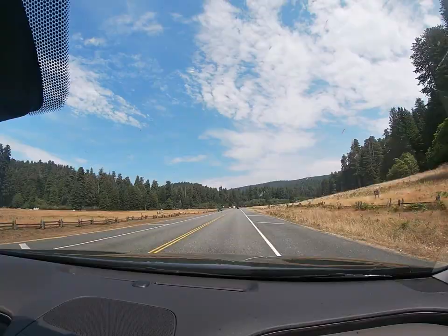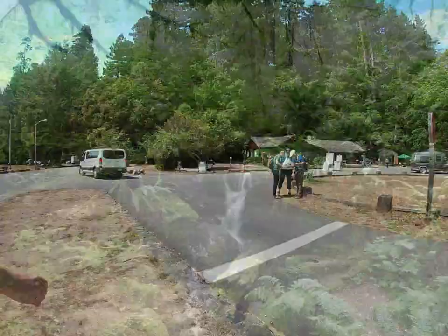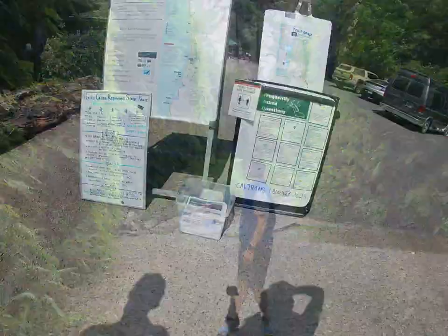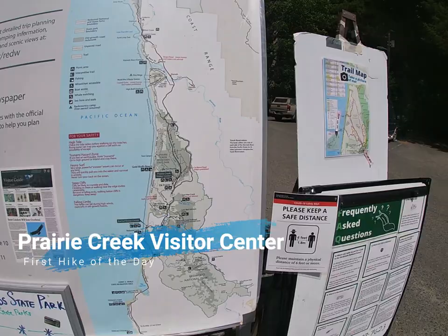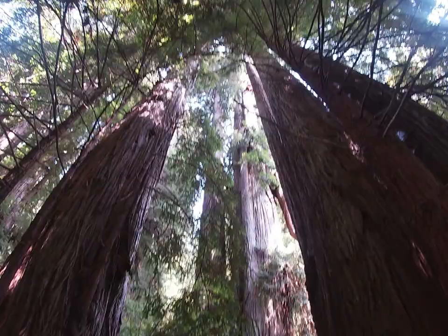Next we made our way to Prairie Creek Park, one of the three parks that make up the redwood forest. This park is a must-see, featuring highlights like Trillium Falls, Gold Bluffs Beach, the Fern Canyon, and of course the Big Tree. There are lots of parking areas, restrooms, picnic areas, and park rangers with important info and guidance.